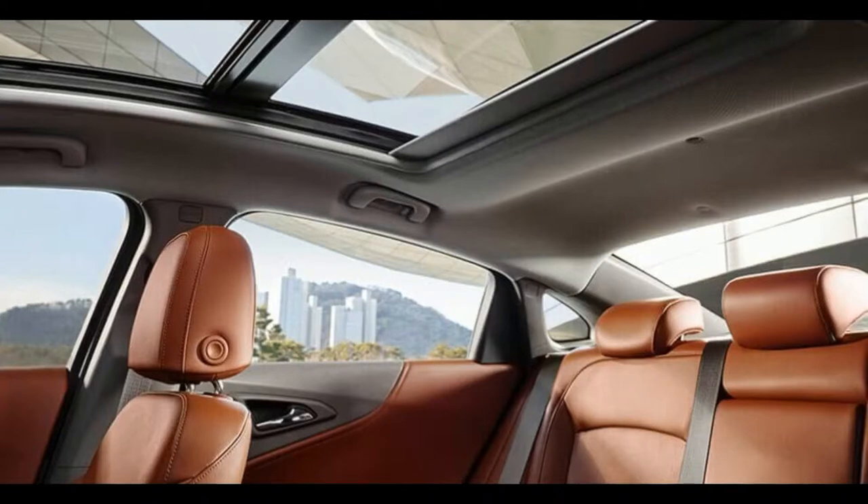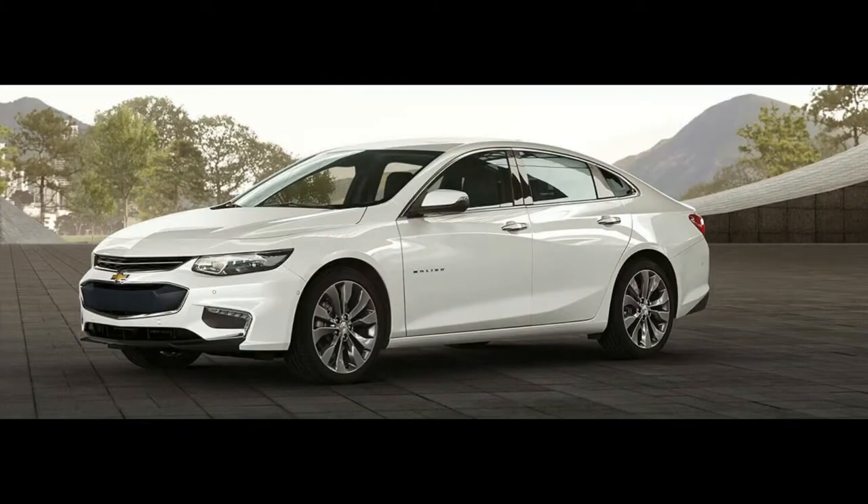Three new exterior colors — Arctic Blue Metallic, Pepperdust Metallic, and Cajun Red Tint Coat — have been added. A new sport package option is also new but will be available at a later time.